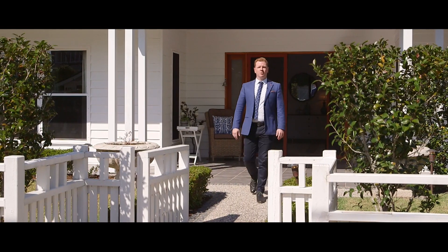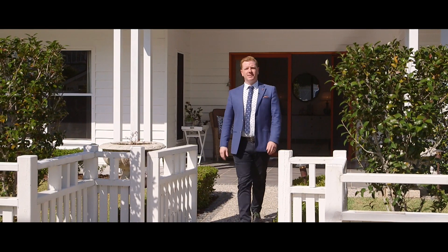When nothing but the very best lifestyle will do for your family, this property has it all in spades. Welcome to 52 Q Road Graceful, the complete package.